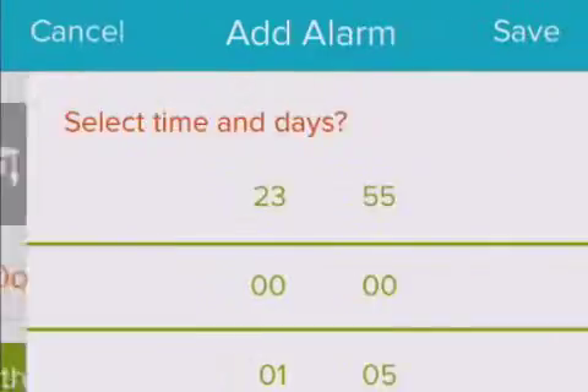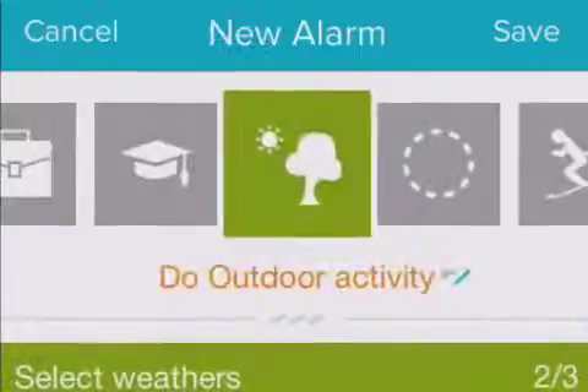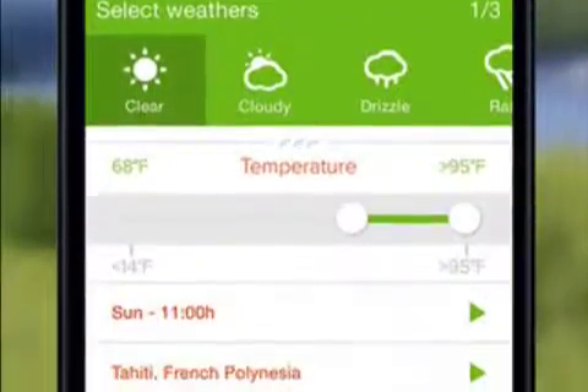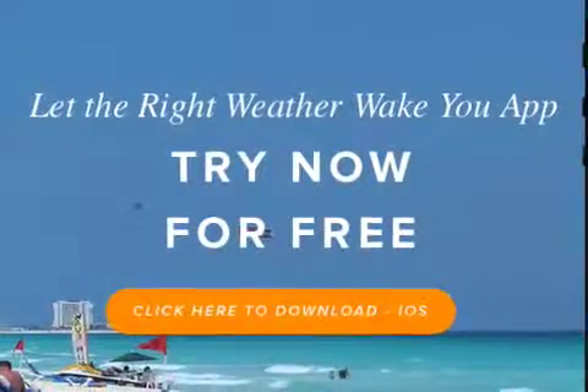for their scheduled activity. If the weather conditions are not ideal for the scheduled activity in the selected location, Wake App Weather allows the user to sleep in. Users can also share activities with friends via social media. For a limited time,